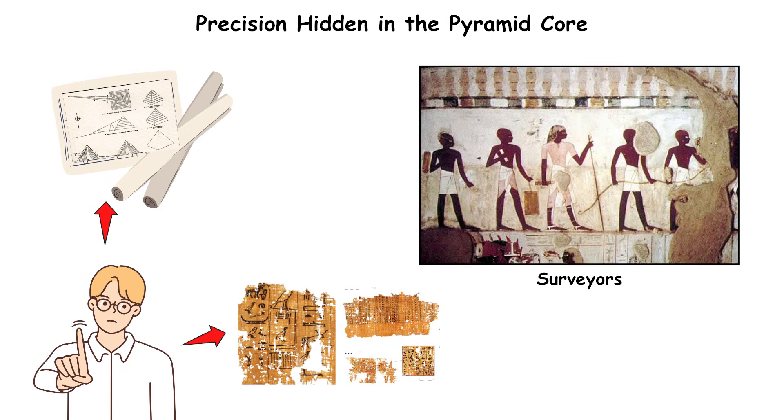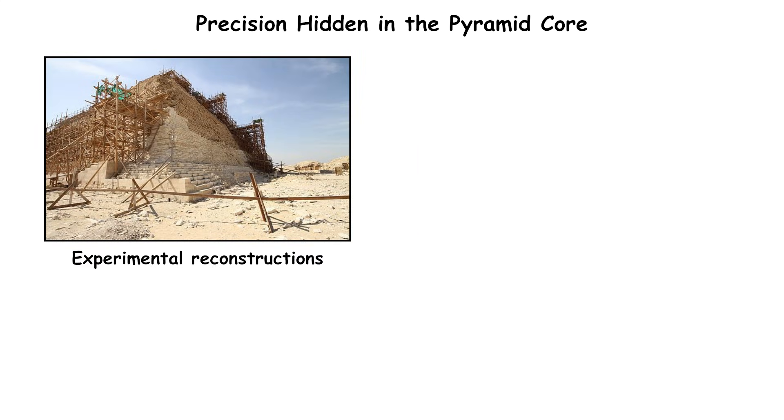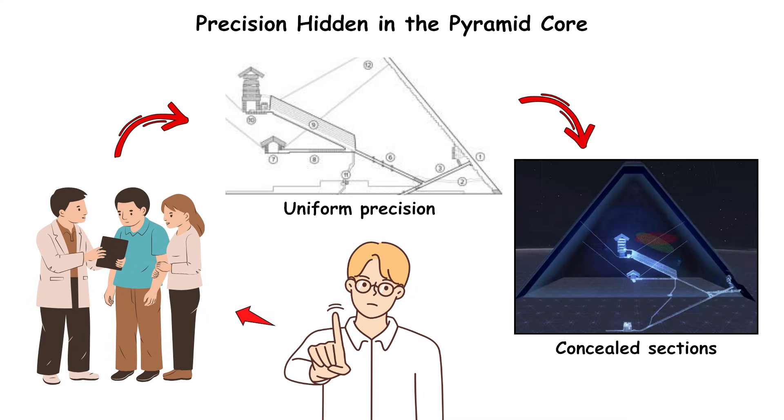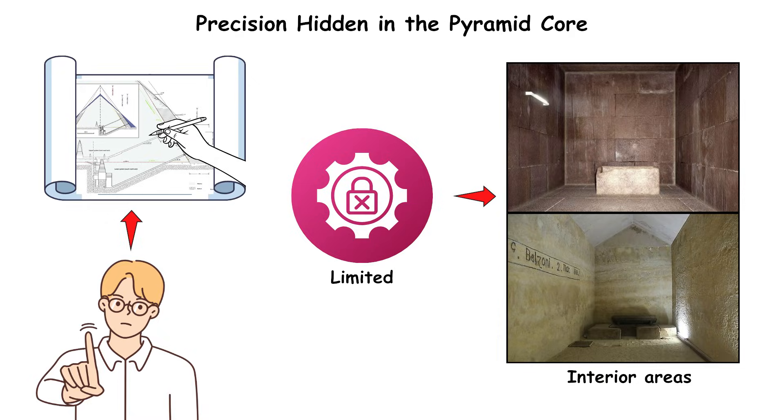No detailed construction plans survive, and no records describe how surveyors established internal alignment before finishing the outer surfaces. Experimental reconstructions replicate some aspects but cannot explain the uniform precision across concealed sections. With no written engineering texts and limited direct access to many interior areas, the methods used to achieve the Great Pyramid's internal tolerances remain only partly understood.